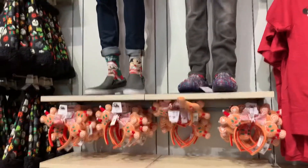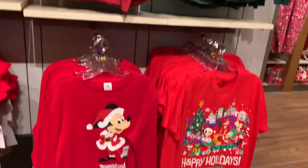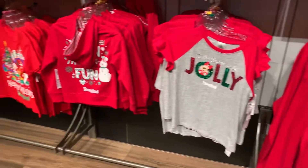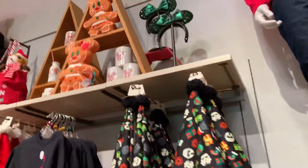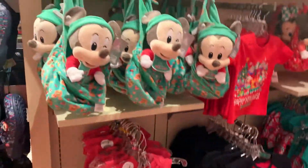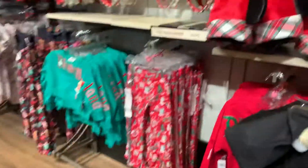Hello subscribers and to all the YouTubers out there. This is the Christmas section at the World of Disney, Downtown Disney. This is just a quick video of what they have.